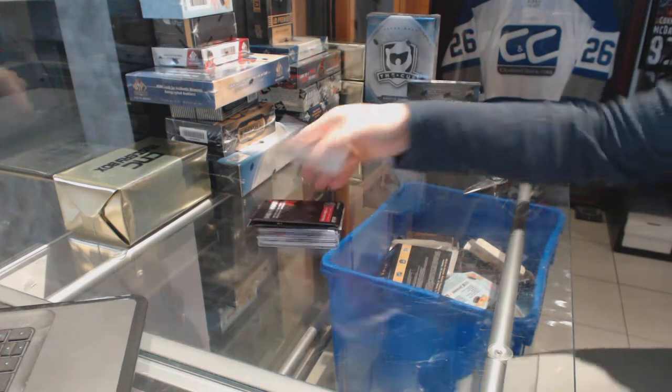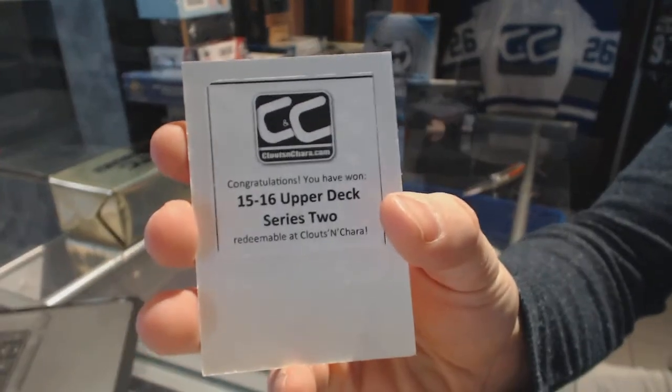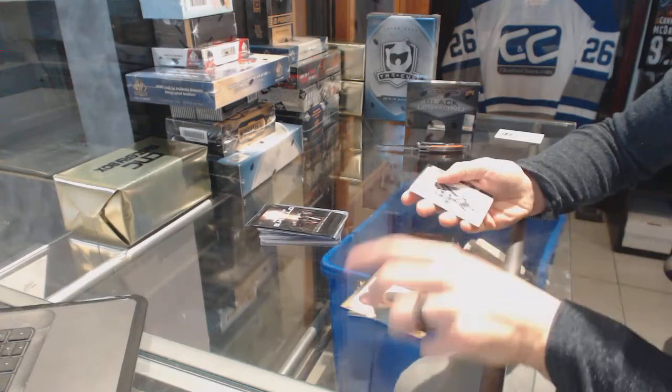The first bonus box is 15-16 Upper Deck Series 2. Sons of Anarchy bonus pack has something!